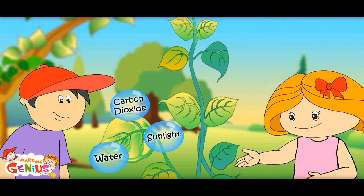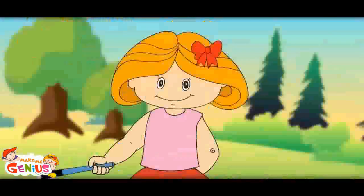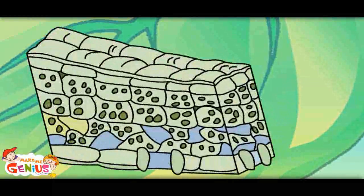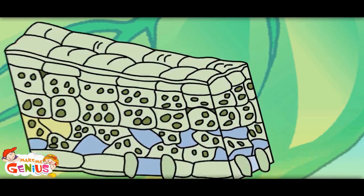Stomata work like windows in plant leaves. Now the plant has water, carbon dioxide, and sunlight — so here the cooking begins. Let me show you something. Oh wow! This is inside of a leaf. If you see a leaf under a microscope, you would see there are brick-like structures. These are called cells.